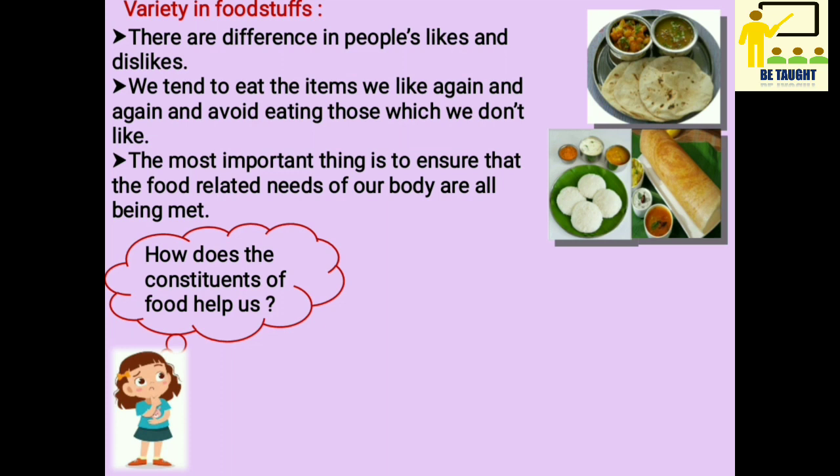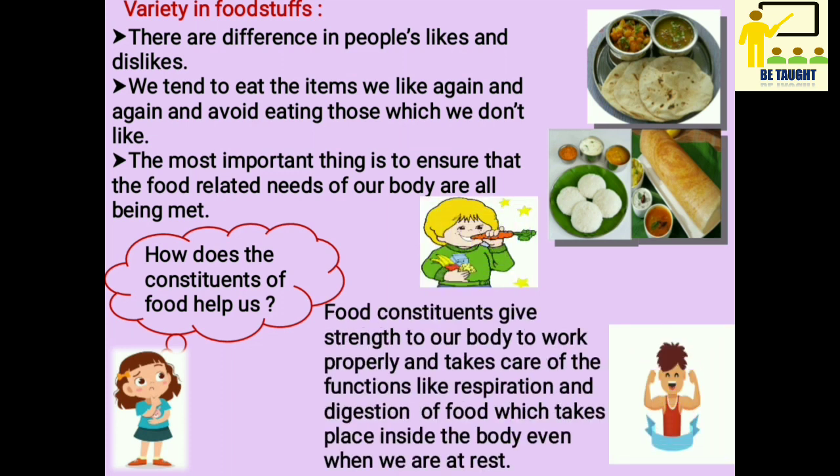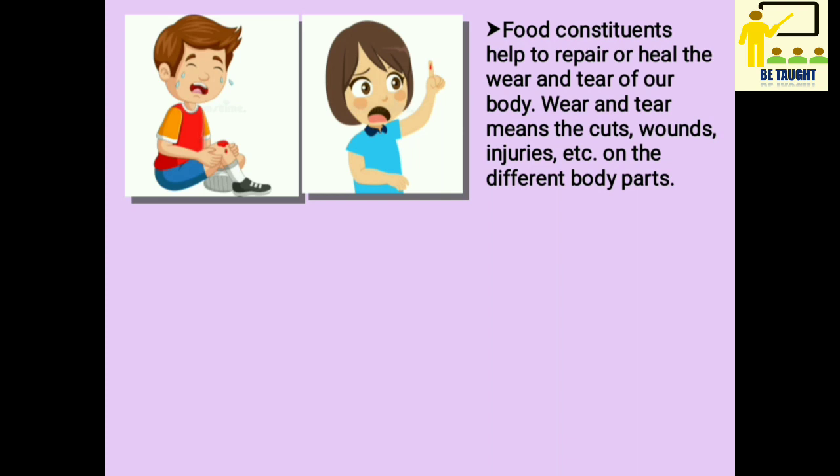How do the constituents of food help us? Food constituents give strength to our body to work properly and take care of functions like respiration and digestion of food, which takes place inside the body even when we are at rest. Food constituents help to repair or heal the wear and tear of our body — wear and tear means cuts, wounds, injuries, etc.